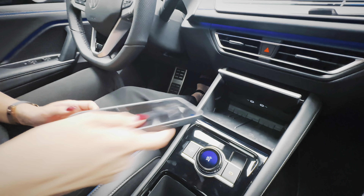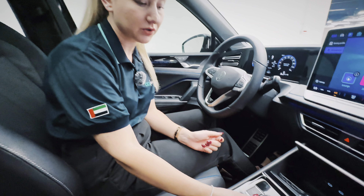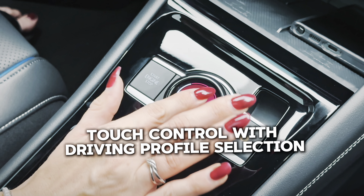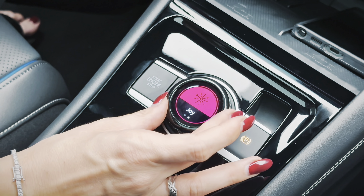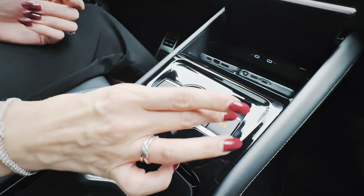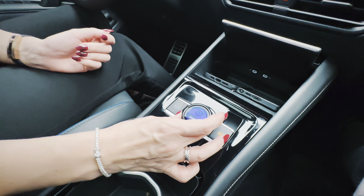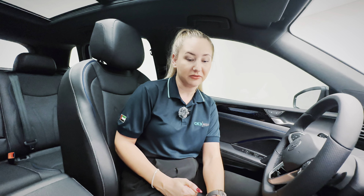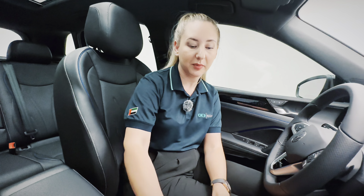There's an unusual button here which works for the volume, but you can also change it to switch between different driver profiles. Then you can change it back to volume. On UK and European models this button also has a fan setting rather than driver profiles.